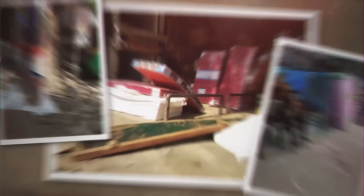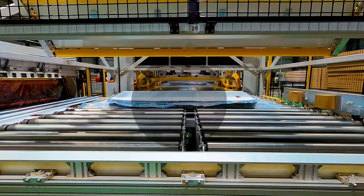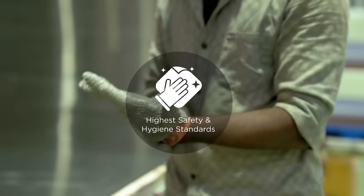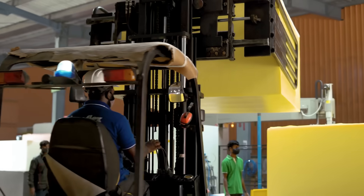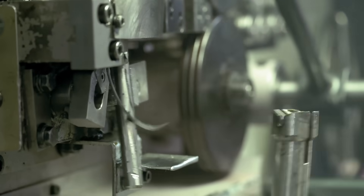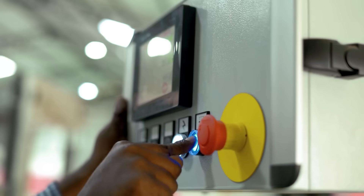Unlike unbranded mattresses, which are made and stored in unhygienic conditions, our factories uphold the highest safety and hygiene standards. And to ensure the best possible quality, all our materials like foam, spring, and coir are made in-house.